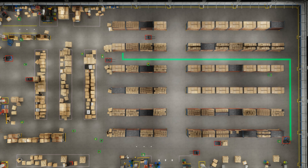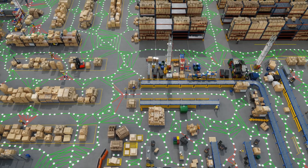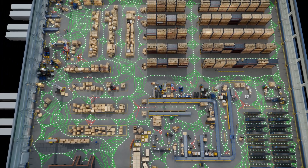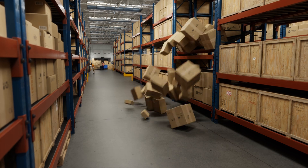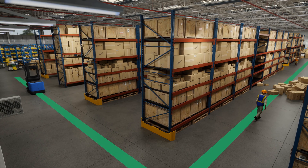Software-in-loop testing of AI agents in this physically accurate simulated environment enables us to evaluate and refine how the system adapts to real-world unpredictability. Here, an incident occurs along this AMR's planned route, blocking its path as it moves to pick up a pallet.